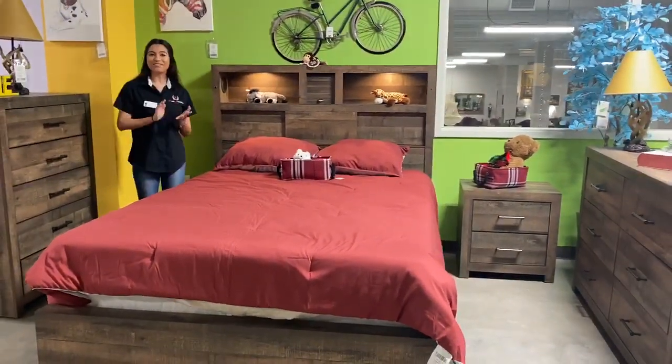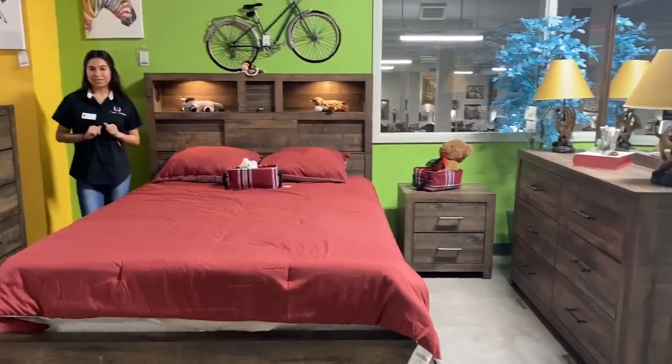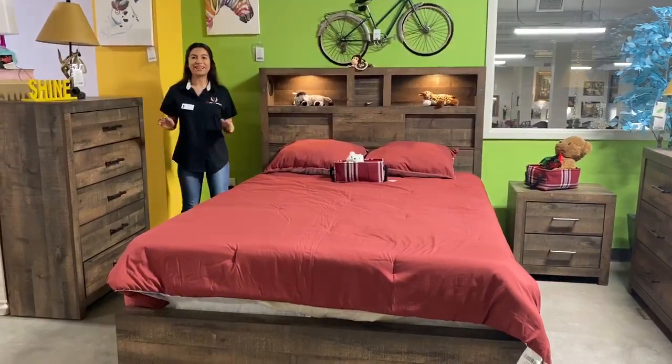It comes in four sizes: king-size, queen-size, twin, and full-size. Six-piece bedroom set — headboard, footboard, rails, dressing mirror, and nightstand.